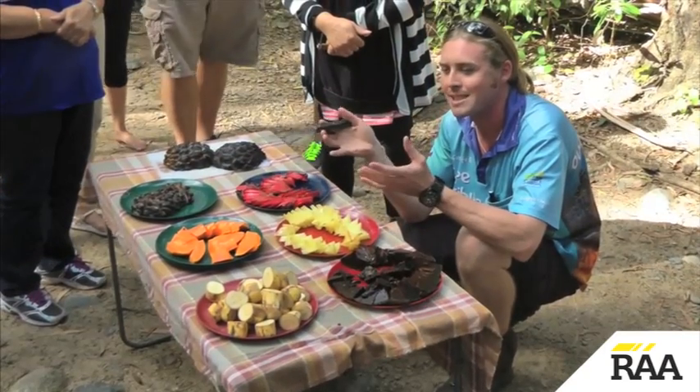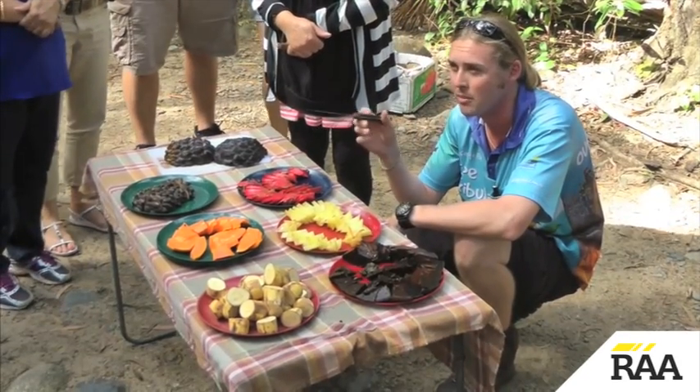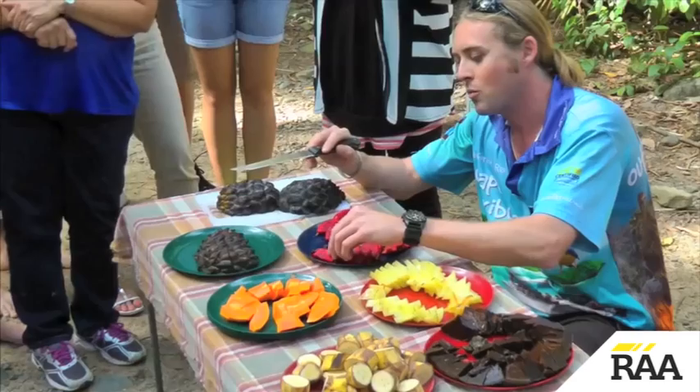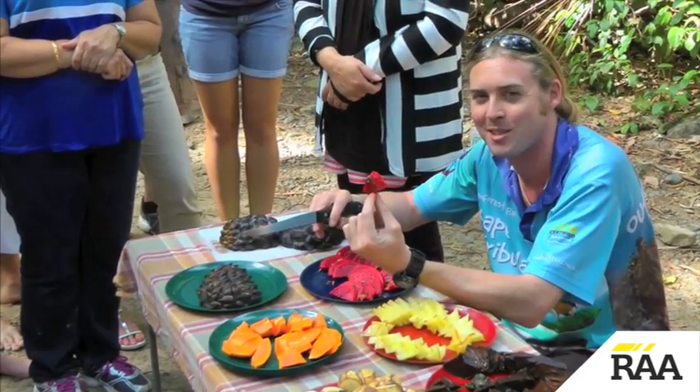Basically all this stuff comes from country with a pretty similar climate to North Queensland, so it grows very well here. Today we've got fruits with origins from places like South America and Asia, but most of it has been grown west of Cairns, on the Atherton Tableland, Mareeba area. One of our guides calls this a mouthful of disappointment, because it looks fantastic but really has no taste to it whatsoever.